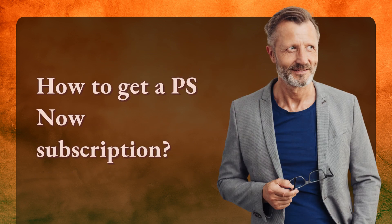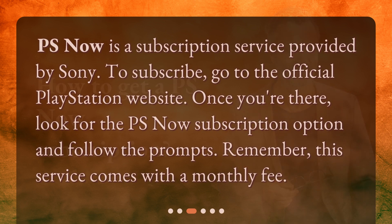How to get a PS Now subscription? PS Now is a subscription service provided by Sony. To subscribe, go to the official PlayStation website. Once you're there, look for the PS Now subscription option and follow the prompts. Remember, this service comes with a monthly fee.